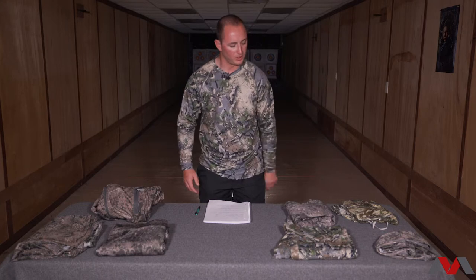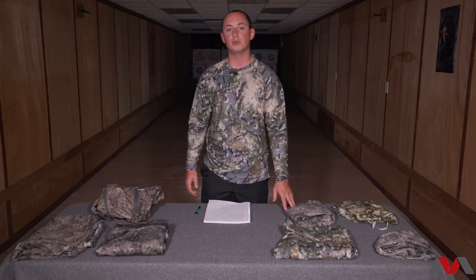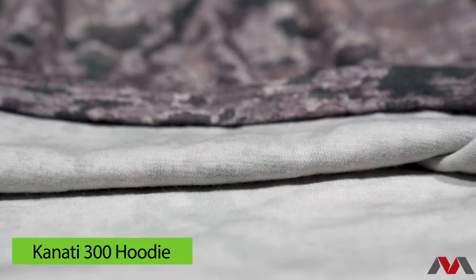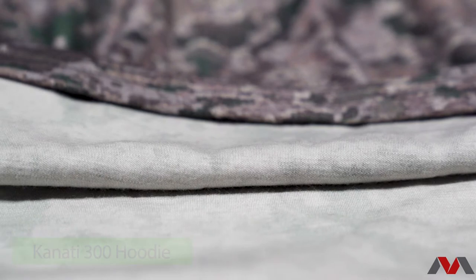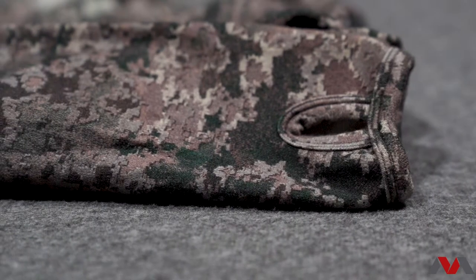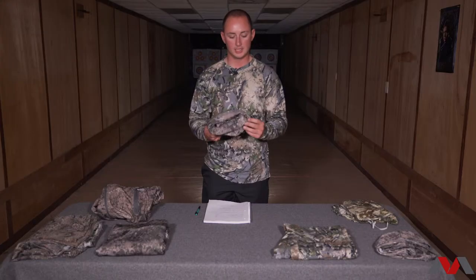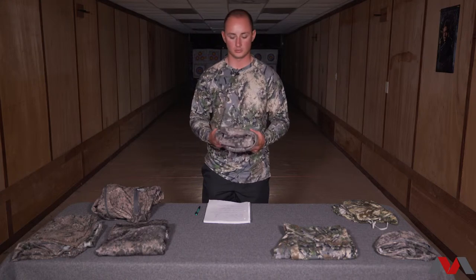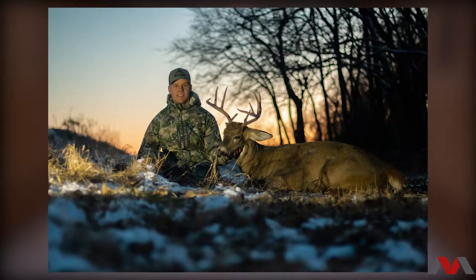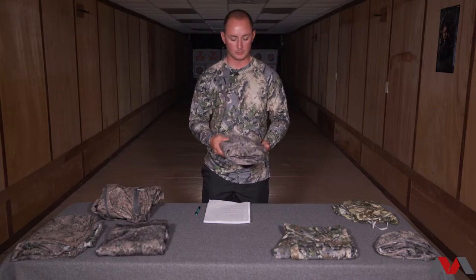Moving on to my favorite piece and probably the most popular piece in the Scree lineup — whether you're western hunting, eastern hunting, in Australia, in Africa, wherever you're wearing it — it's the Kanadi 300 hoodie. It's 95% Merino wool and 5% spandex. I wear it in a large. It's a quarter zip with a hood and thumb holes just like all the other pieces. I'll wear this from mid-October as an outer piece all the way through December and January when it's super cold. It keeps me warm, wicks moisture well, and it's very comfortable.